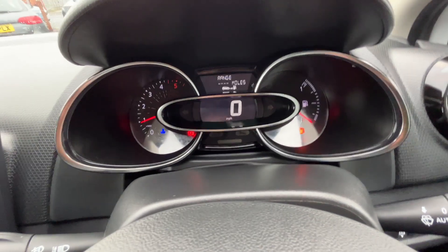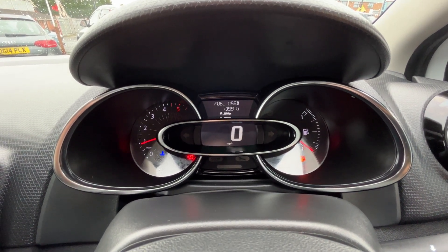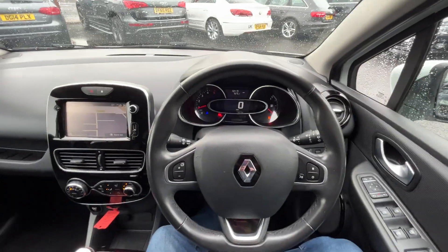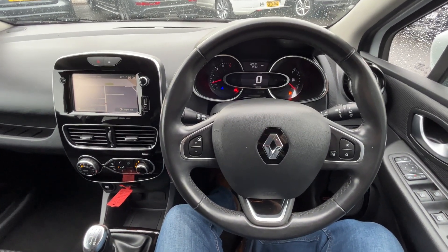Just trying to get the mileage to show up for you — there we go: 50,419 miles. Thank you very much for watching this video. If you've got any questions about this car or any of our stock, please give us a call on 01724 876 555. Thanks again.